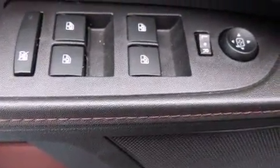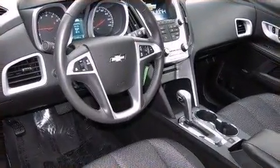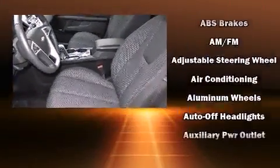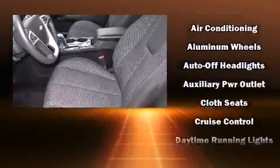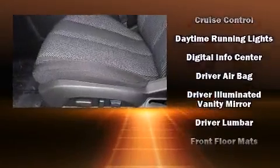power door mirrors and heated door mirrors, remote keyless entry, rear wipers and air conditioning. Enjoy your favorite music via the stereo system, which includes a CD player with MP3 capability, steering wheel mounted audio controls, and eight speakers,